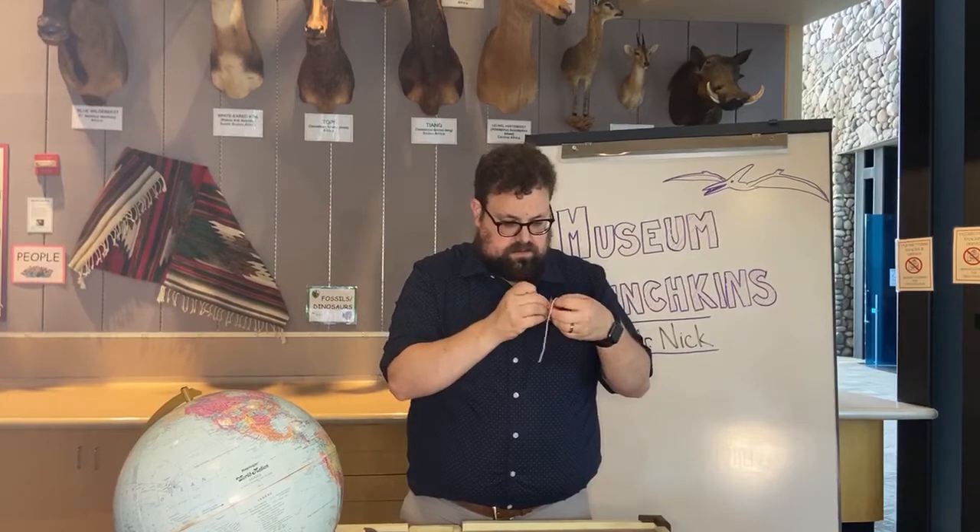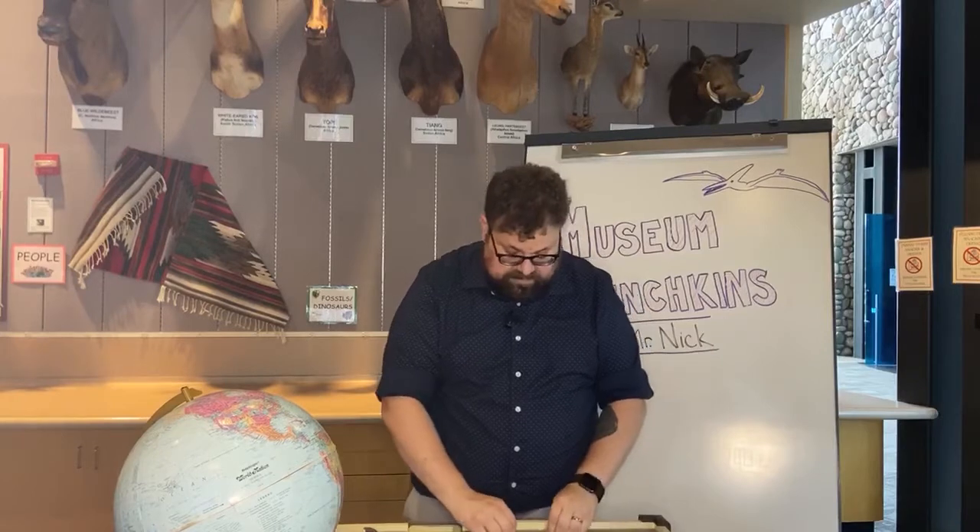Are you learning to tie yet — to tie your shoes? It can be hard to learn how to tie and it takes a lot of practice, but once you get it, it's worth it. I bet if someone told me when I was a little boy that I needed to learn to tie my shoes so I could later make a pteranodon mobile as part of my job, I don't know if I would have believed them. All right, I've just got two more to tie.